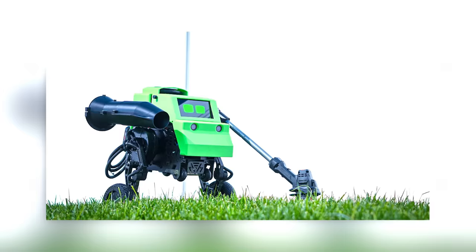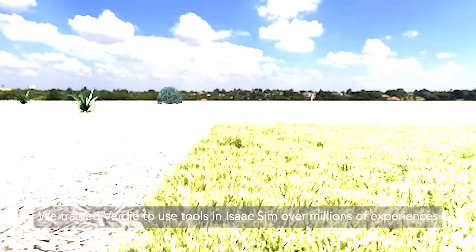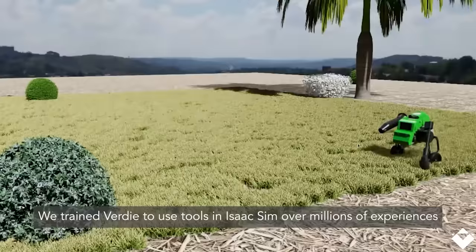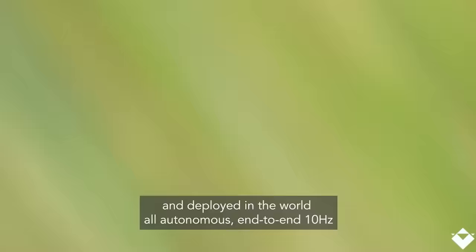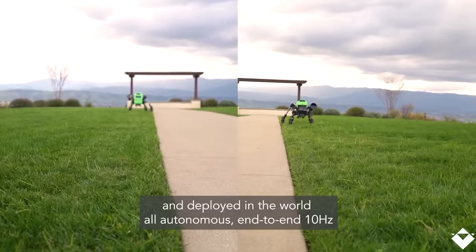All of these tools are modular, powered independently, and are attached to special arms. Its legs are notable too, helping Verdi adjust tilt and height. Verdi is expected to launch in the second quarter of this year. The AI model used in the robot is called ES-1 and can be adapted to other robots, too.